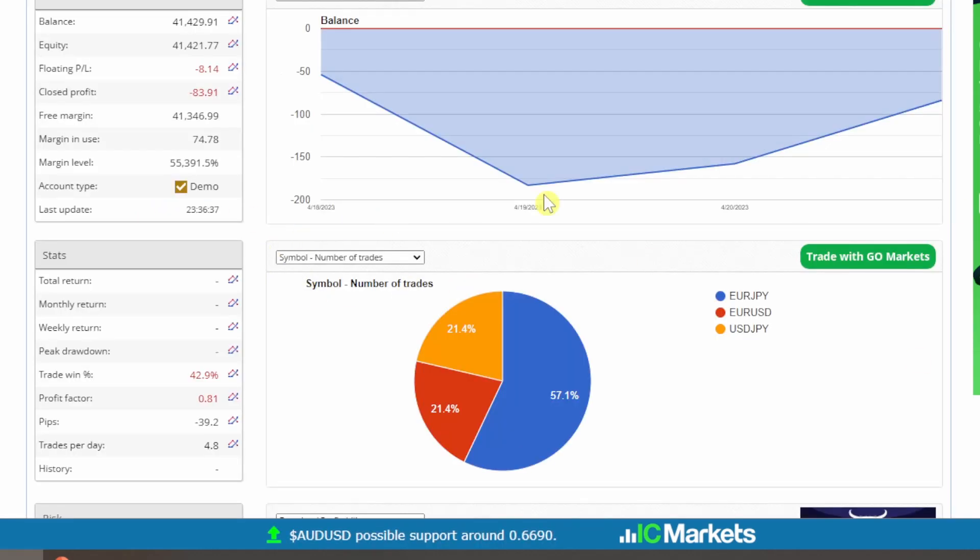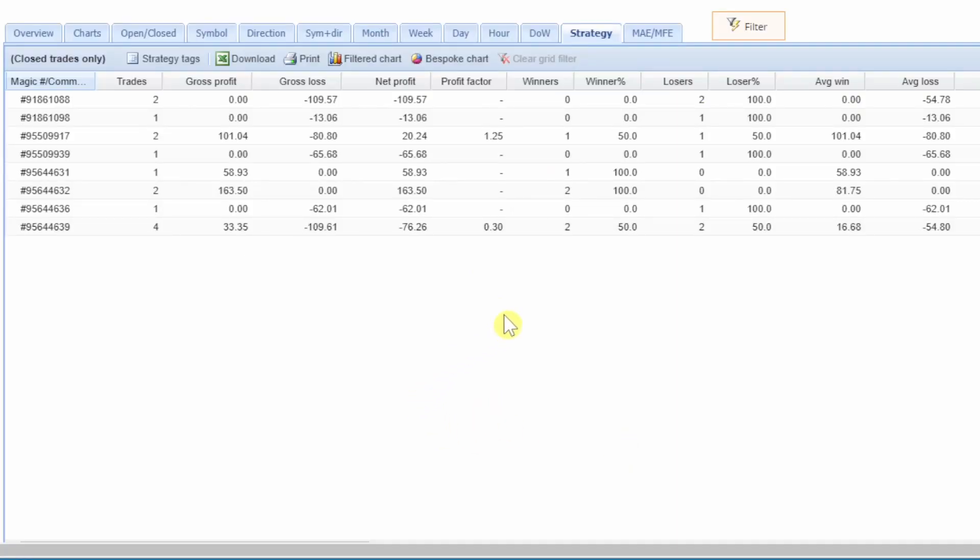This is the second simulated live account, trading three currency pairs — this is the 99 portfolio of expert advisors from Petco. This one is not doing well. It's currently at a loss of 83 dollars and the biggest drawdown has been 183 dollars. Of the 10 strategies activated, it looks like eight have been successfully running.